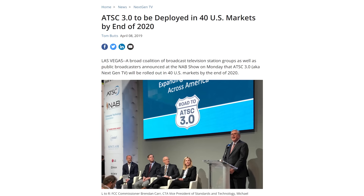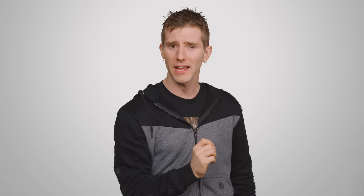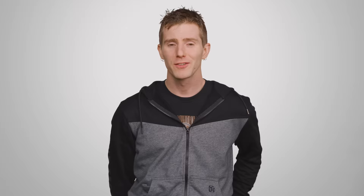The industry is aiming to get ATSC 3.0 deployed in 40 major markets in the US by the end of the year, but it isn't a mandatory standard, and right now ATSC 3.0 tuners are very expensive. So for now, I would probably pass on paying the early adopter tax, unless you feel really compelled to bust out the antenna in order to watch all of your commercials in 4K.